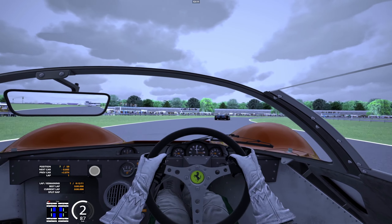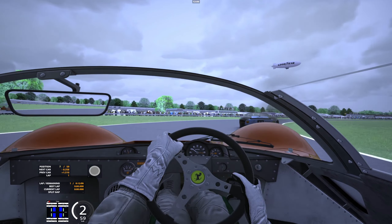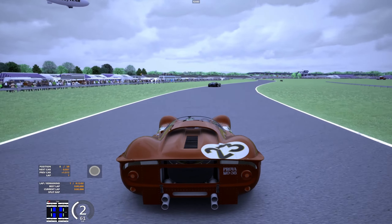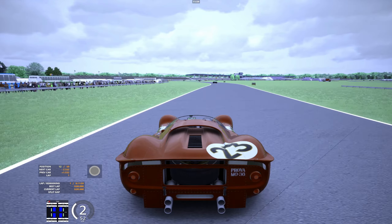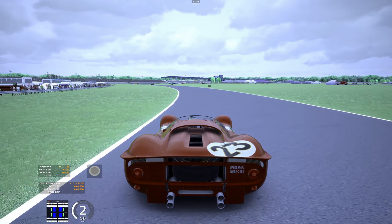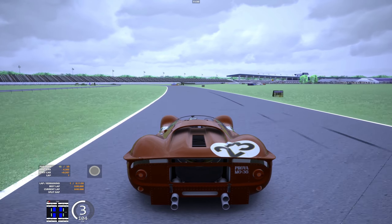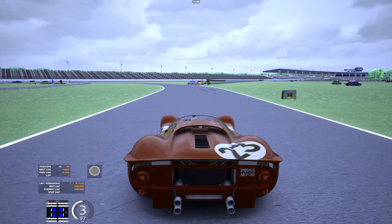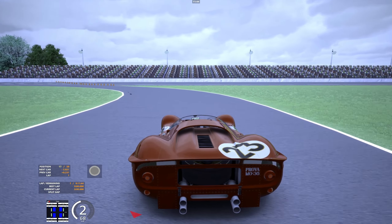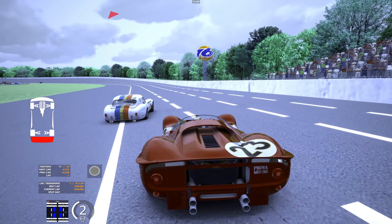We're going to be driving the Ferrari 330 P4 — you can see this is the Spider, I have no rooftop. This was driven in real life by Lorenzo Bandini, who unfortunately died about three months later at the Monaco Grand Prix Formula One race.